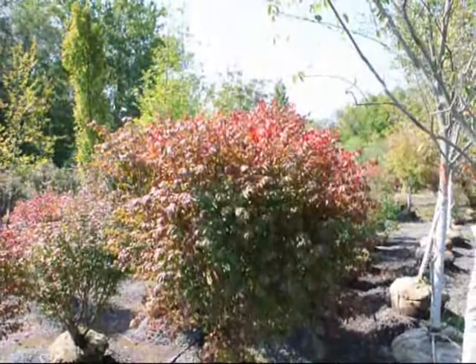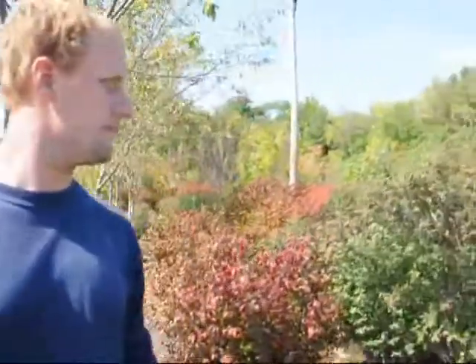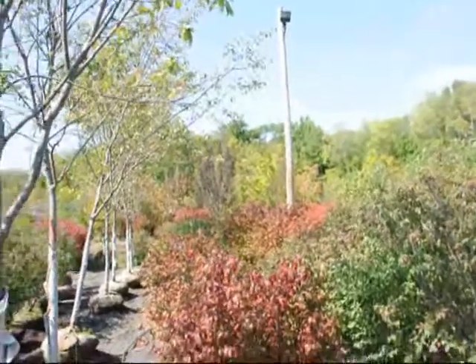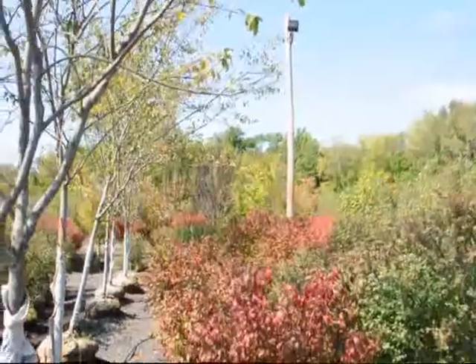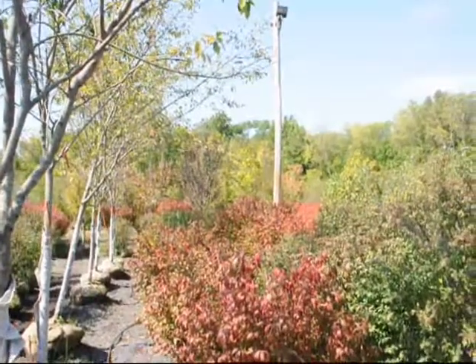Those are the 2010 prices. We have more of these out in the field — as you can see down through here, we have quite a few of them ready to go. Just give us a call if you want to pick them up: 215-651-8329. Or we can deliver and plant for you. Thank you.